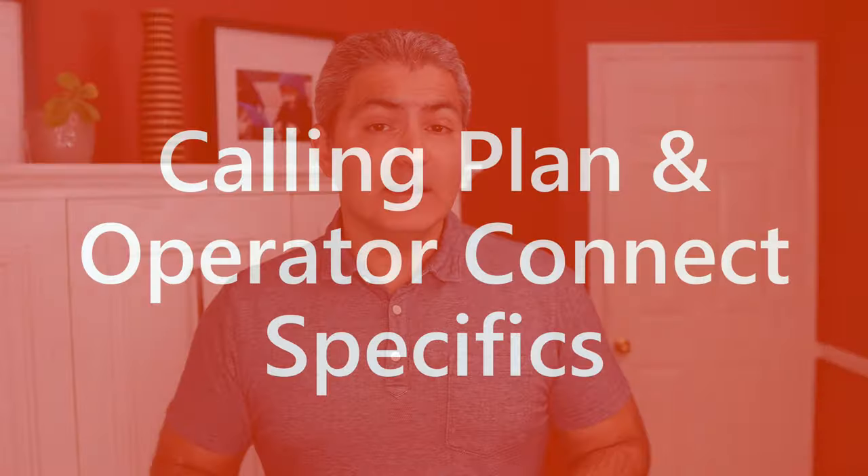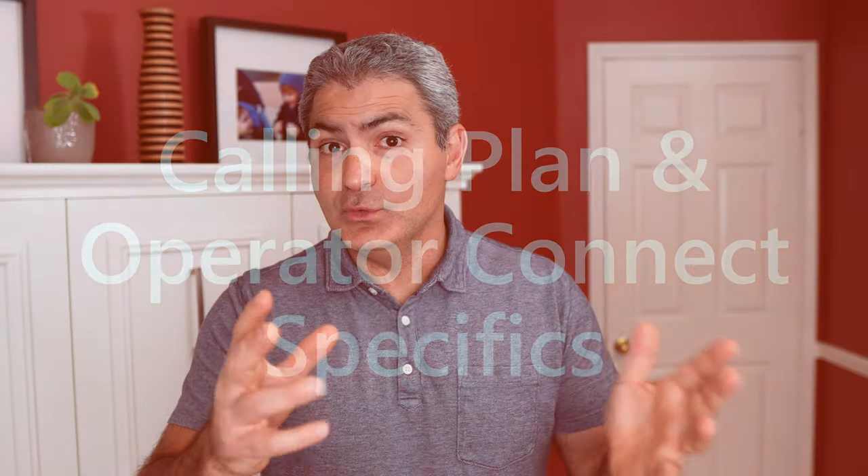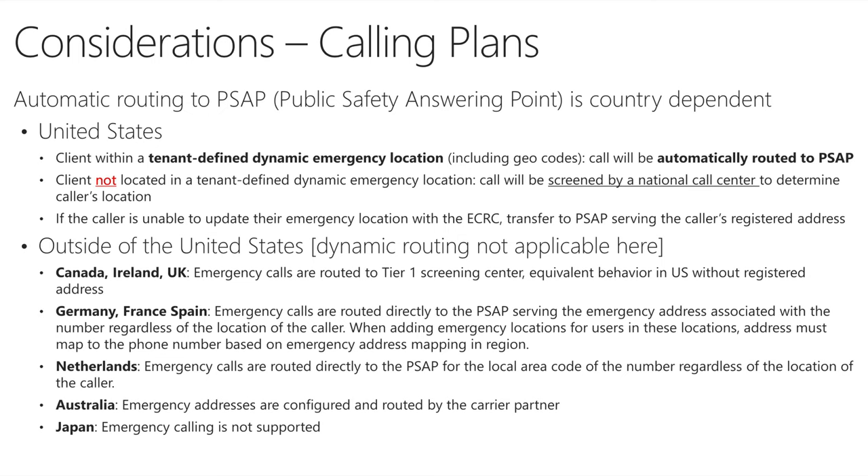Let's double-click on Microsoft Calling Plans and Operator Connect specifics. The behavior also depends on what country you're in. If you're in the United States and you have dynamic emergency calling set up, when you dial 911, the call is automatically routed to the PSAP — the Public Safety Answering Point. But if you're in Canada, the call goes to a Tier 1 screening center that inquires to understand your exact location before the ambulance is sent to you.